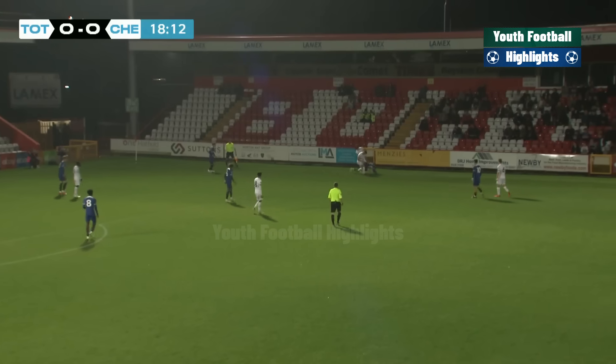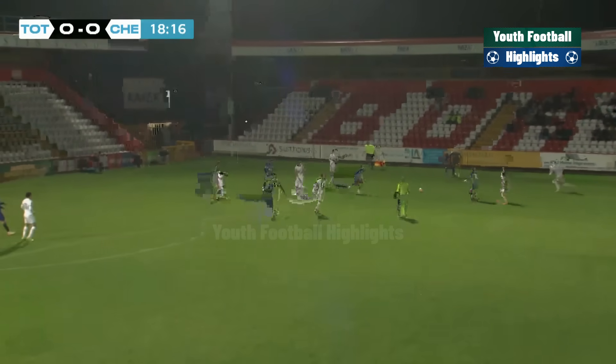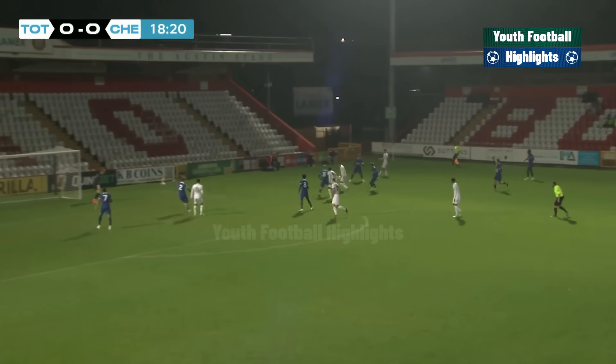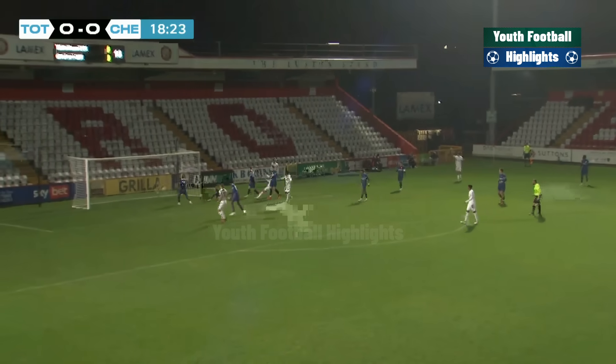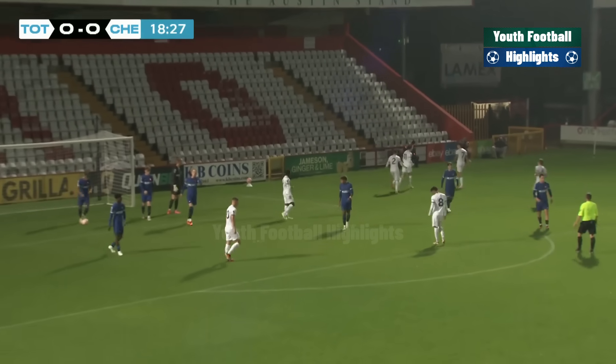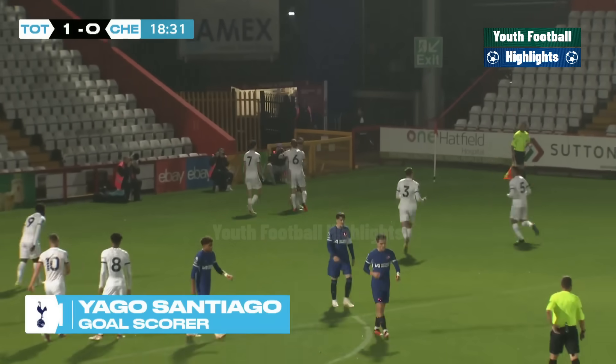And he wasn't too far away from picking him out either with a brilliant ball. Jamie Donnelly does well to try and win it back — he did well to win it, he's now lost it. Soon as the ball picks up, here's Robson with a lovely first touch. Iago Santiago on the spin, and Iago Santiago with a lovely finish underneath the goalkeeper to make it Spurs 1, Chelsea 0.